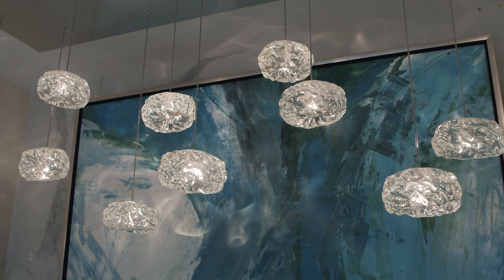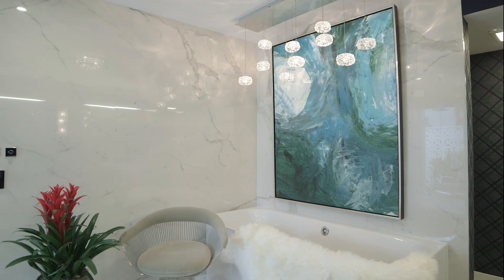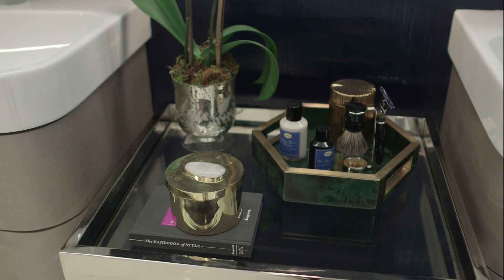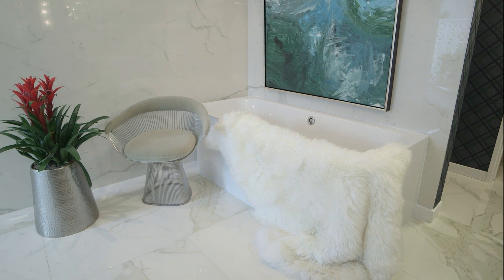Mid-century modern design to me means glamour and a slightly simpler time. The lines are clean but a little bit funky. I love that we were able to bring that into our time by modernizing it with colors and some new textures, but the forms of the furniture are sexy and glamorous.